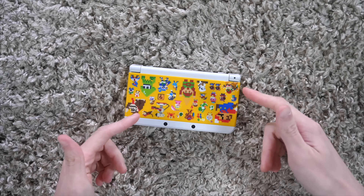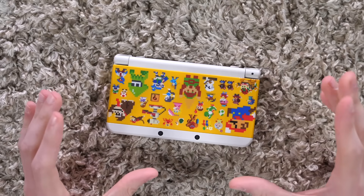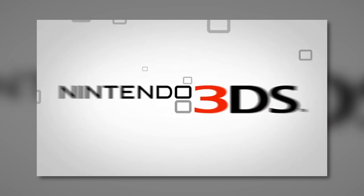Hey, I remember this. Rectangles, right? The Nintendo 3DS. I sure have a lot of memories with this thing.